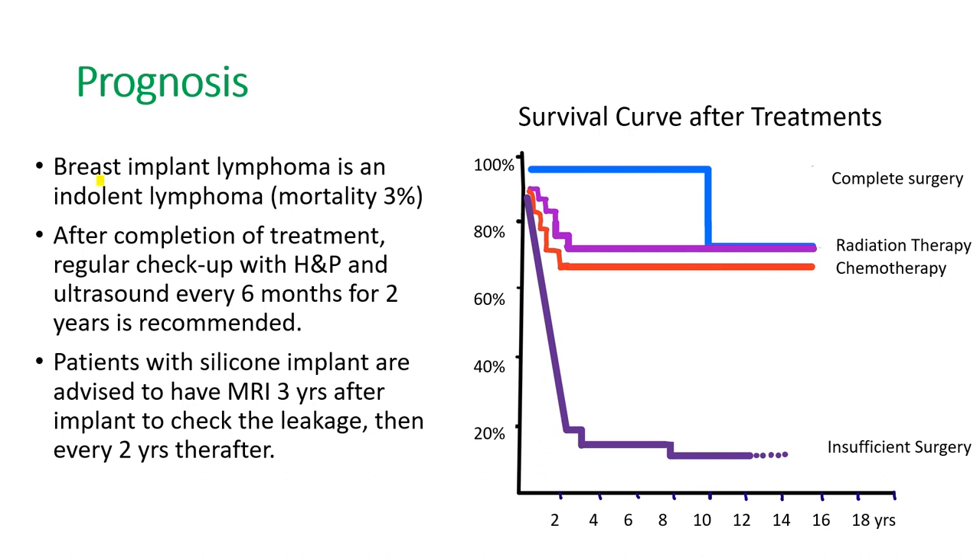The breast implant lymphoma is an indolent lymphoma and has a pretty good prognosis. The mortality rate is just about 3%. When patients can have complete surgery, most people live well over 10 years. With radiation therapy, still almost 70–80% live over 10 years. And even with chemotherapy, about 70% live many, many years. But if the cancer has spread and the patient can't have surgery, then survival drops.